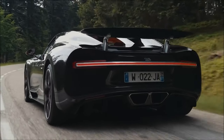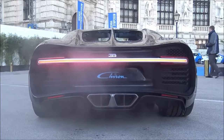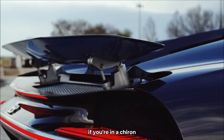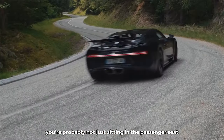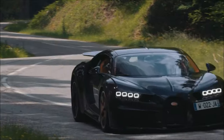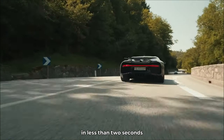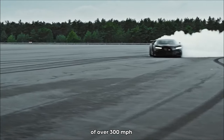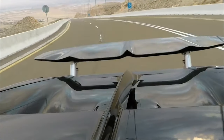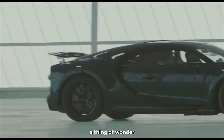When you're driving a Chiron, you're not just driving a car — you're driving a work of art. It's about luxury, prestige, and having the best of the best. The Bugatti Chiron's W16 engine is like nothing else on the road — a marvel of engineering and a testament to human ingenuity. When you hear that engine rev up, it's like the gates of hell have opened. It's the kind of sound that'll make your heart race and your palms sweat, even if you're just sitting in the passenger seat.